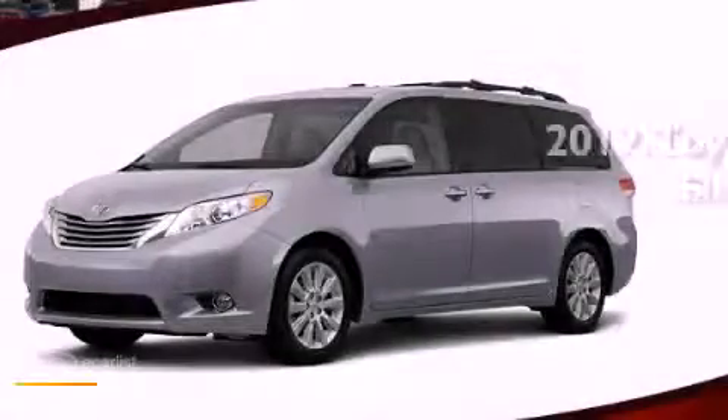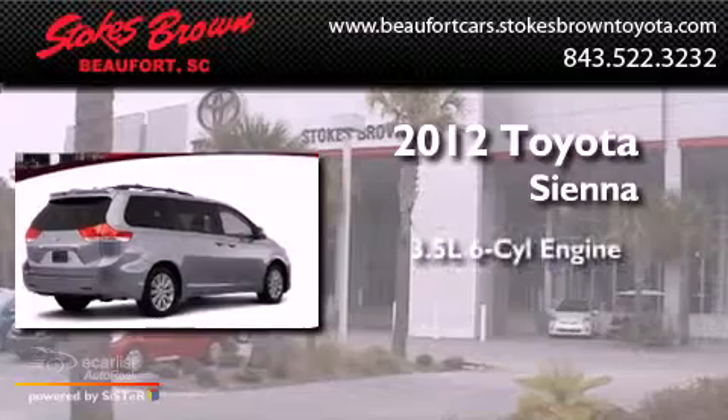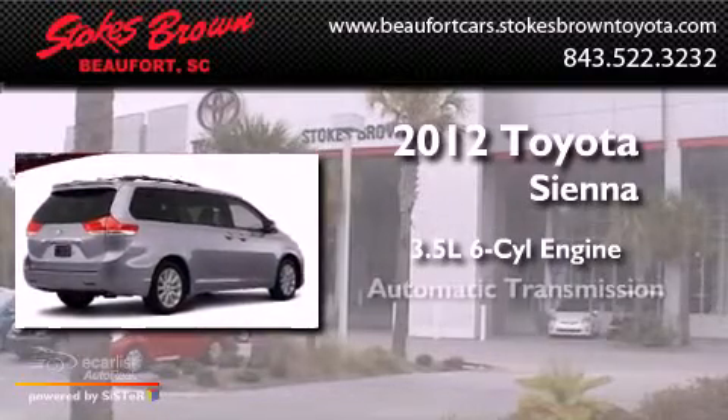This is a brand-new 2012 Toyota Sienna. It has a 3.5-liter six-cylinder engine and an automatic transmission.